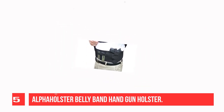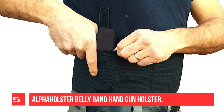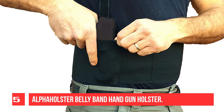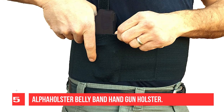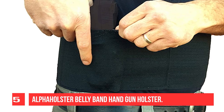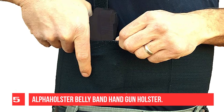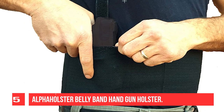It secures in the front with velcro. Your small to medium-sized firearm fits snugly and securely into the pocket, and there is a strap that fastens over the back of the gun. There are two additional holsters for extra magazines. This product is very lightweight, breathable, simple, and secure.